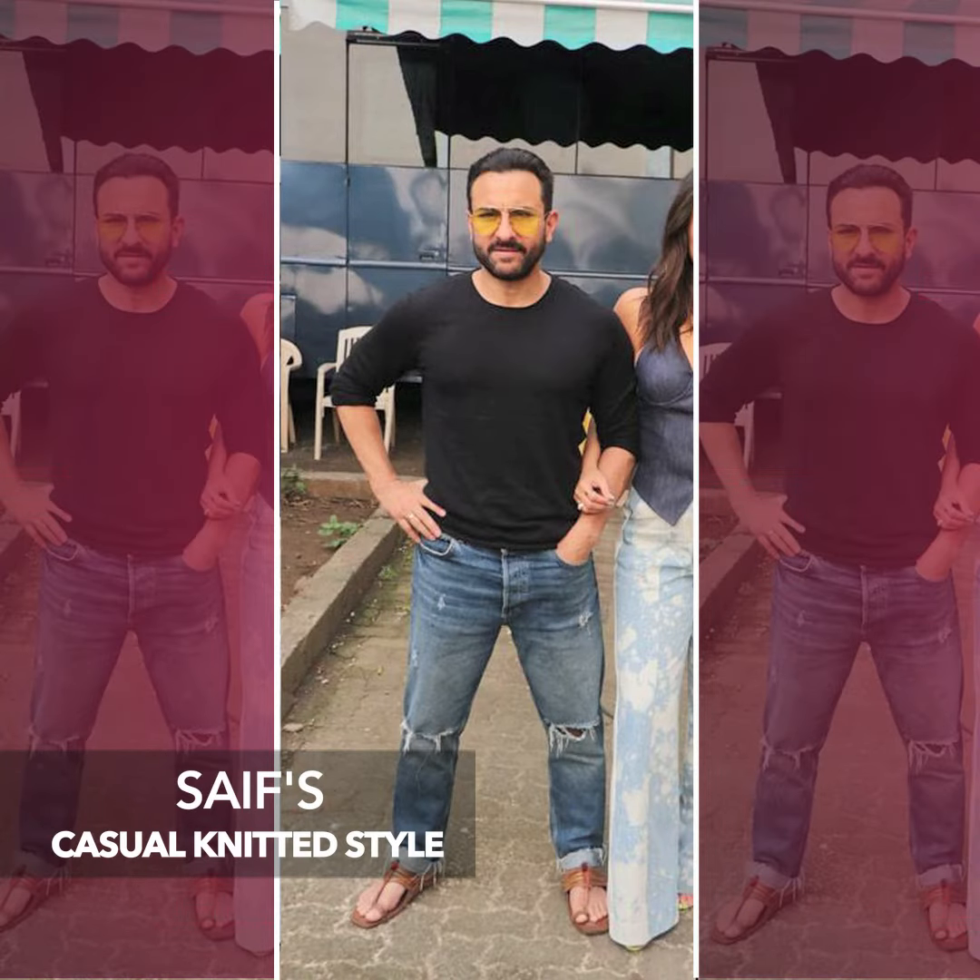Hey guys, I'm Manish and welcome to B-Town Style Under 3, where I break down celebrity looks in under three minutes. Today I'm going to break down two of Saif Ali Khan's looks.